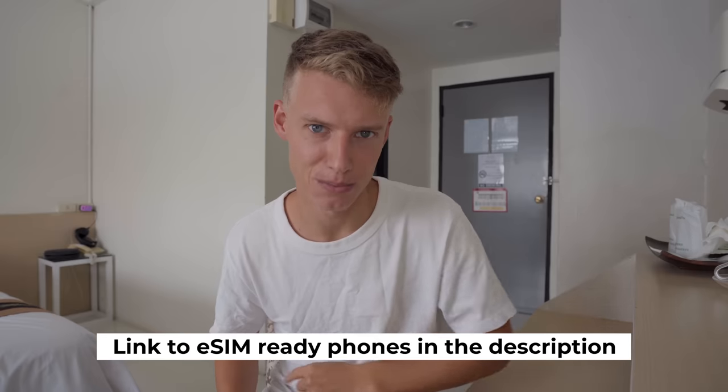Nomad, the service that made this possible, have kindly partnered with me on this video. For those who don't know, an eSIM is a digital SIM card loaded onto your phone through a mobile app — just make sure your phone is eSIM ready. Unlike a regular physical SIM, Nomad eSIM works instantly and has data plans in over 100 countries.